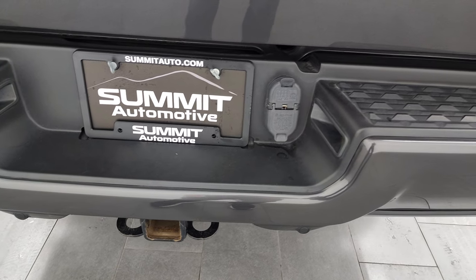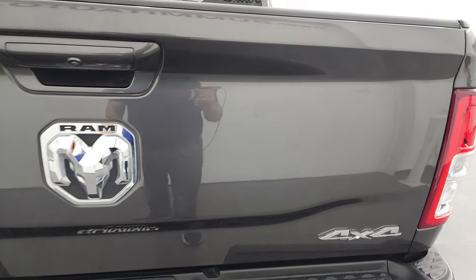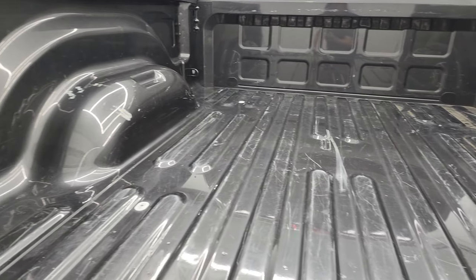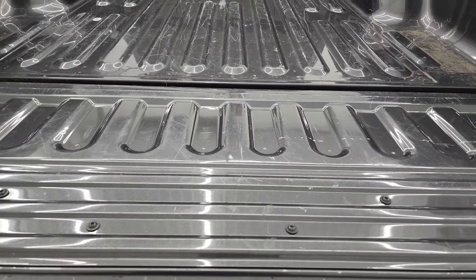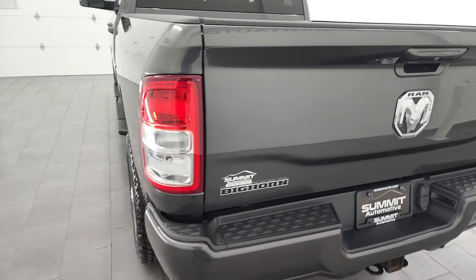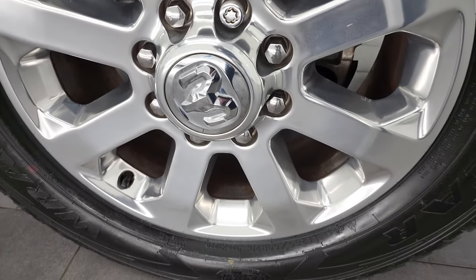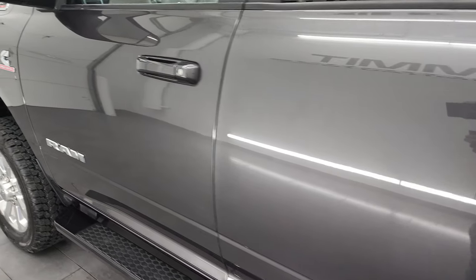Full towing package which includes the receiver hitch, 4-pin and 7-pin wiring, and the tailgate is in excellent condition as well. The bed's got a little bit of light duty usage but nothing too bad — it is a truck after all — and the tailgate is in nice shape on the inside. It's really easy to lift; they must put a torsion bar in there or something to make it easy to lift. Back rim is in excellent shape as well for full disclosure.